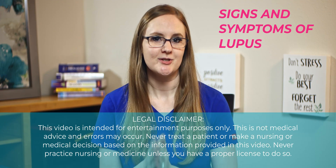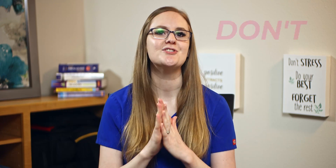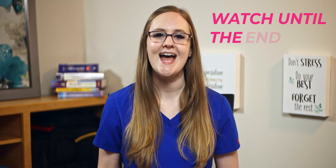What are the signs and symptoms of lupus? If you are struggling to remember all of them for nursing school, stick around because I am going to break them down super easy for you so that you don't need to stress over remembering all of them for your exams. I'm basically going to give you all of the answers, so be sure to watch until the end because nursing instructors love to test you on this stuff.